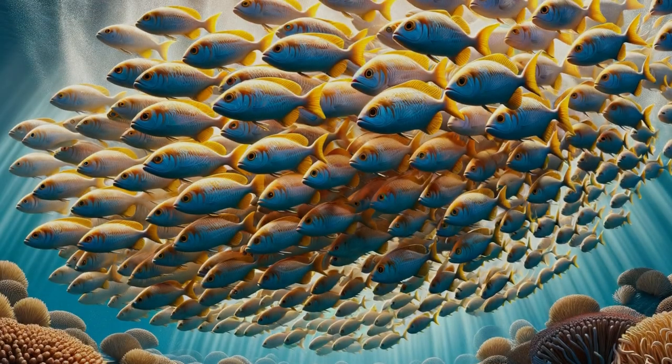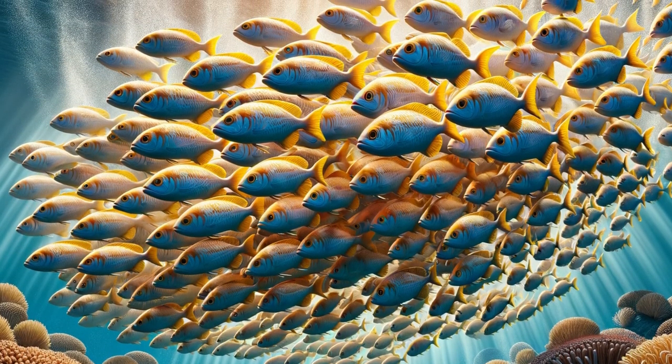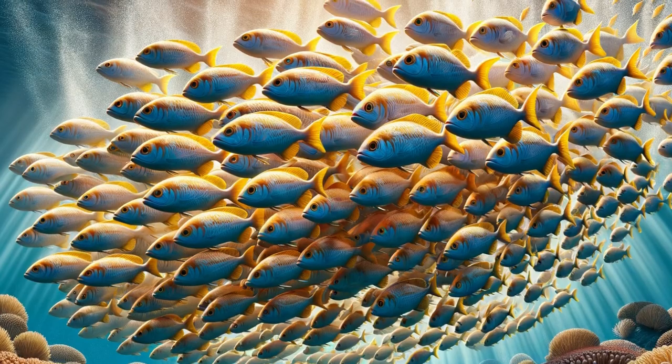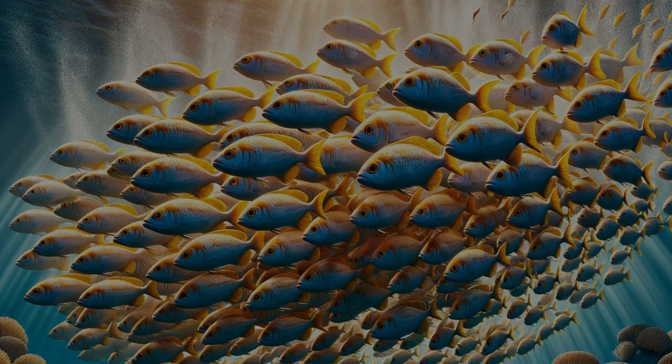Butterfish are social creatures, often seen swimming in schools. They exhibit fascinating behaviors such as synchronized swimming and group feeding, making them a subject of interest for marine biologists.